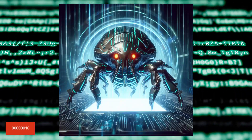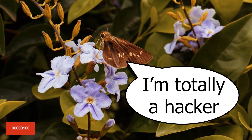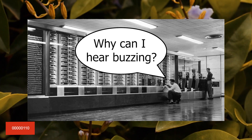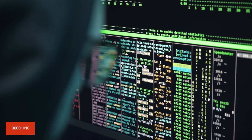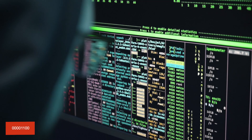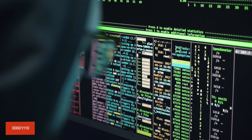The world's first computer bug was an actual insect — a moth found inside the Harvard Mark II computer in 1947, inspiring the term 'debugging.' The log entry still exists, describing the first actual case of a bug being found.